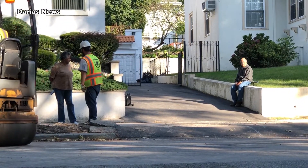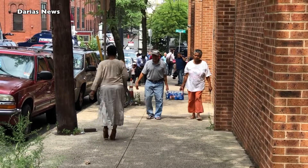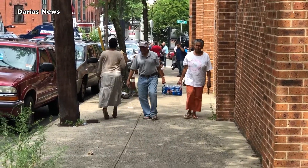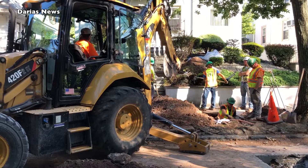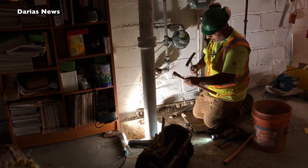This is the home of Juan and Nelba Guerra. Darius News first saw the couple in August as they carried water bottles distributed by the city. Five weeks later, they now found relief, as workers are taking care of the lead line.